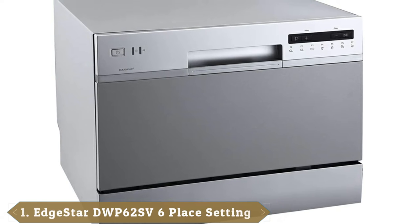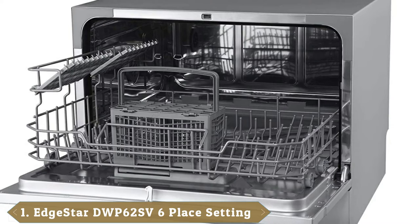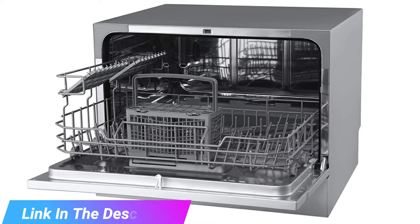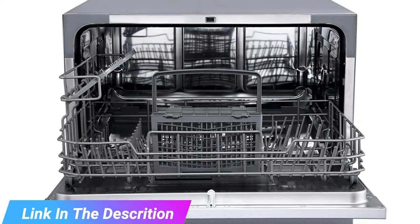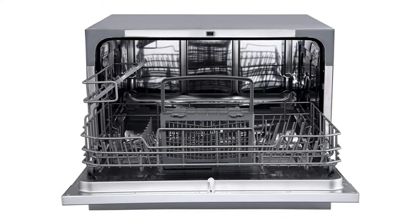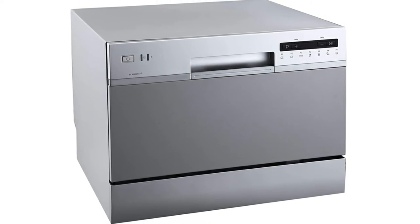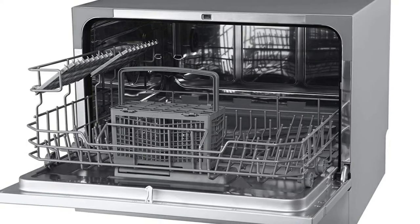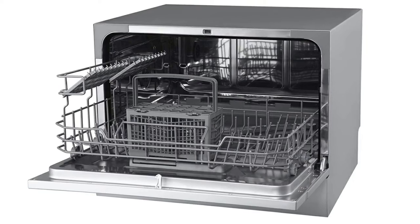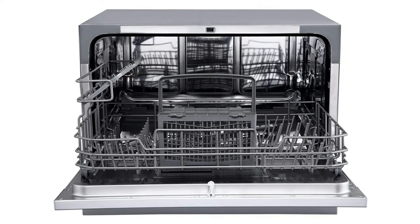At the first position of our list, we have the Edgestar DWP-62SV6 Place Setting Energy Star Rated. One of the things that puts people off installing a dishwasher is the idea that their energy bills will soar. This can have a negative impact on both your wallet and the environment. With environmental conservation being a key concern these days, you are likely to want to do your bit. Fortunately, you will be able to use the Edgestar DWP-62SV6 without the guilt. This impressive model is Energy Star Rated, so you can be sure it won't cause energy bills to soar. As an added bonus, this mighty model also delivers very low water consumption.